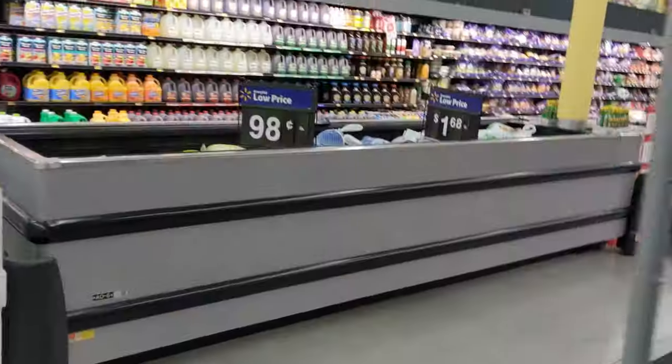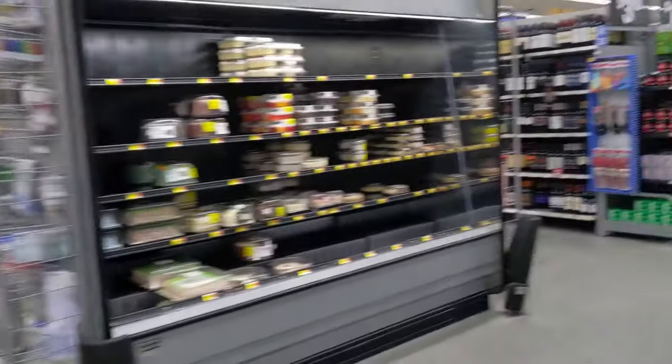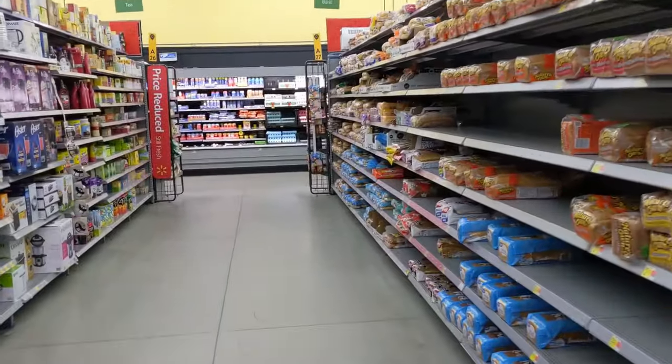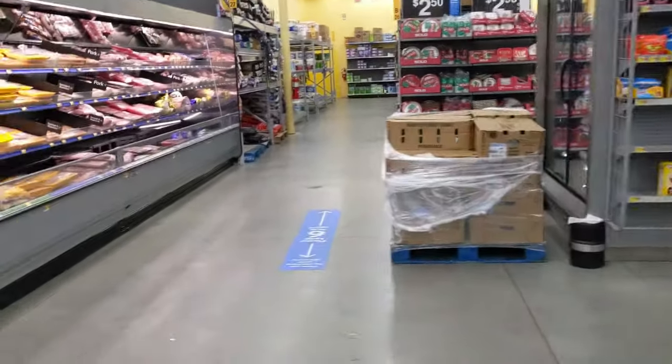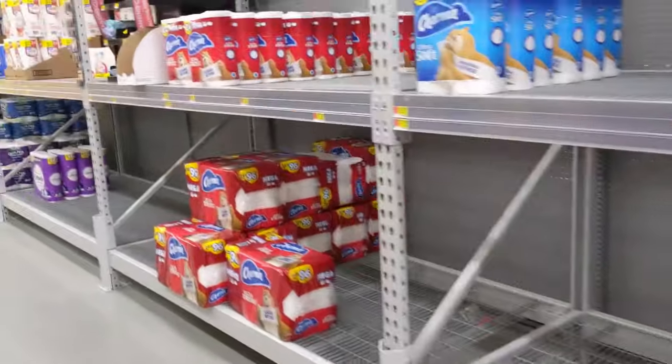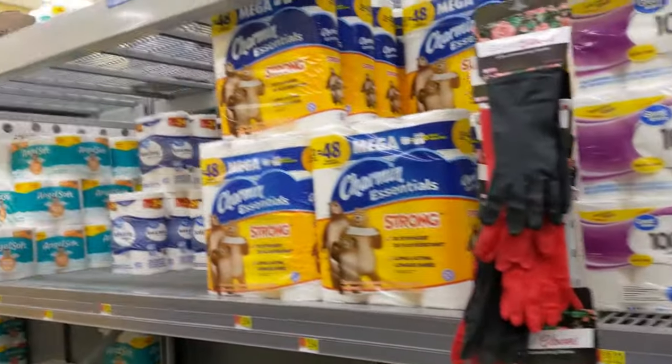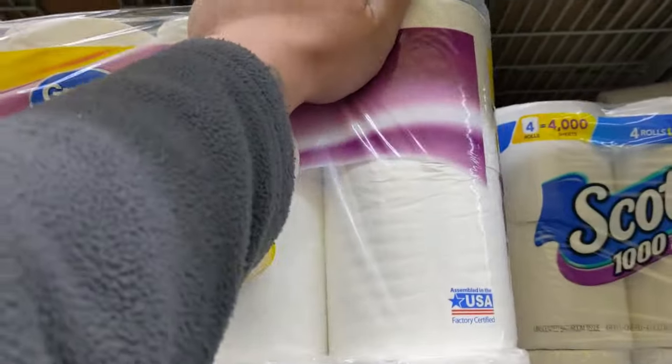So I tried to order toilet paper on the Walmart app and it didn't work. I saw memes about toilet paper being out of stock again, so we're gonna go see if the Walmart here has any. I don't know where anything is in this Walmart. Let's try this middle aisle here — nope, nope, nope, nope. Actually, I think it's back here in the back corner. Yeah, here it is, back here. Well this is a good sign, they have some. I think I'm gonna stock us up — that'll be 16 rolls, that'll do it. A successful Walmart mission with toilet paper.